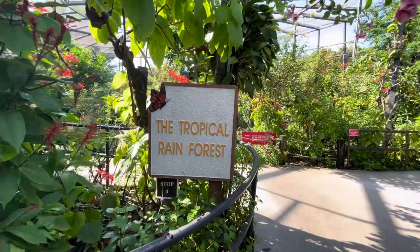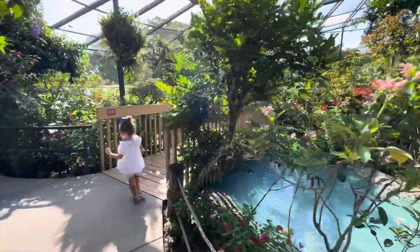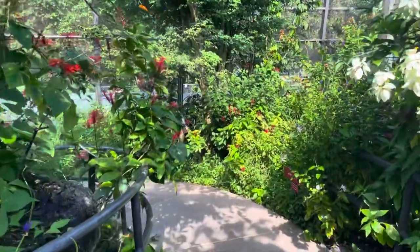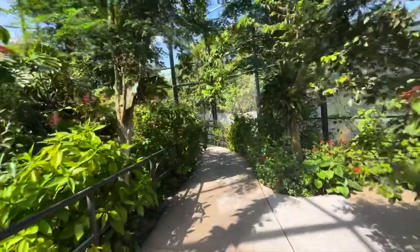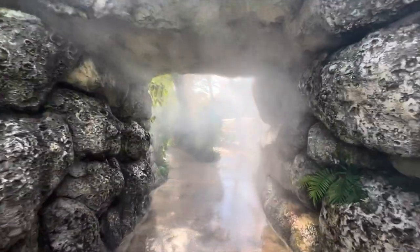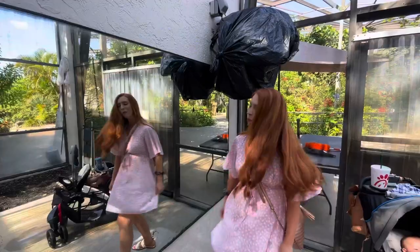Stop number four is the tropical rainforest. It's an oasis for the butterflies. This section contains thousands of exotic butterflies. I think the blue butterflies are my favorite — they're so vibrant. These butterflies over here are enjoying a banana snack. There are also a few families of birds that live in this section as well. My favorite is the cave and the waterfall located here. Now we've got to do a quick check in the mirror to make sure that we don't have any hangers-on so that we can move on to the next section, the Butterfly Breeze.